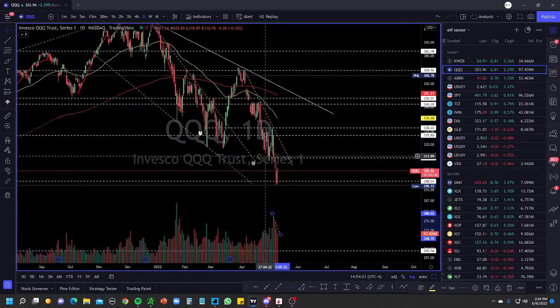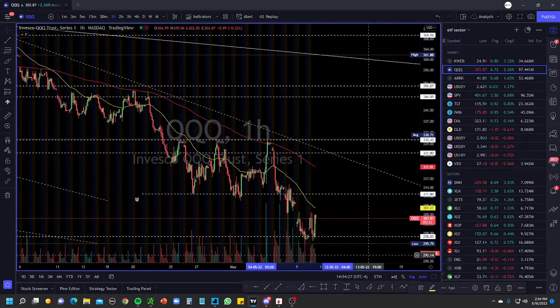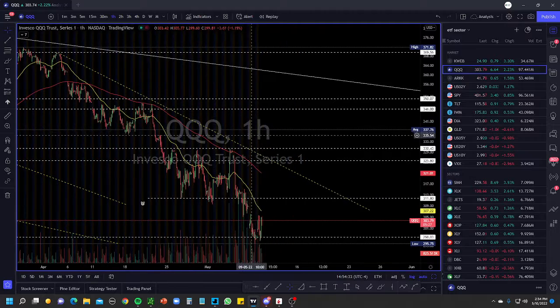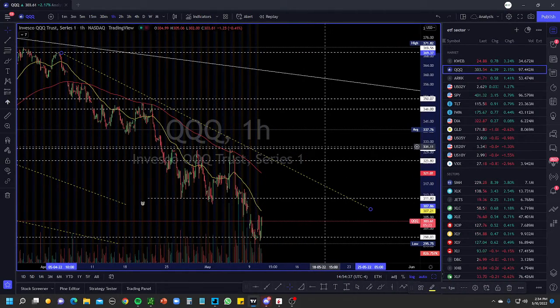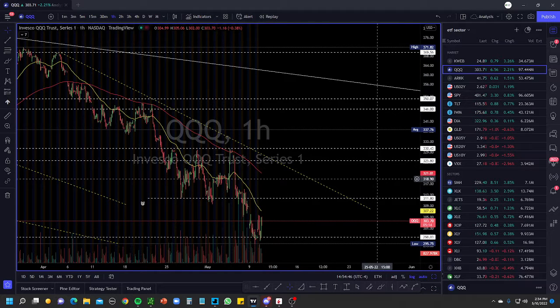I'm looking for a push above 325 and 330 — 330 is a big level for the Qs. We need to get above that, otherwise we continue to fall to the downside. On the hourly picture, we need above the 310 level, but this downtrend line is what I want to watch. I want to see price consolidate, push above this, get above the 325 to 330 range, and push higher. 330 is a level where we've had three rejections, which made this move lower.